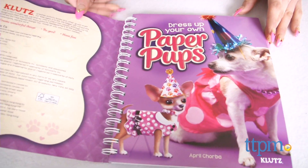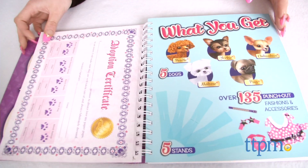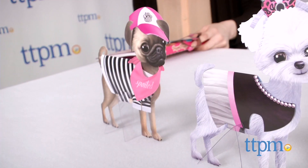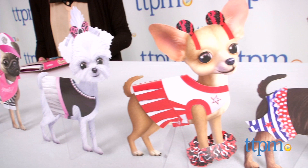Kids ages 6 and up can dress up 5 stylish paper pups with this book featuring tons of outfits and accessories. You get an adorable paper pug, maltese, chihuahua, yorkie, and toy poodle.